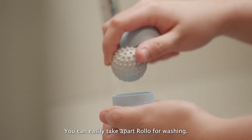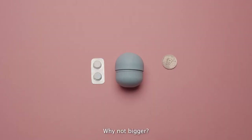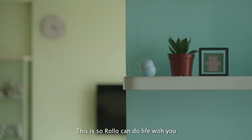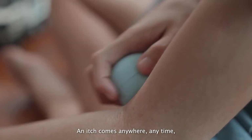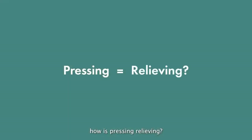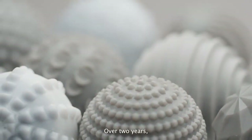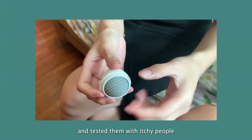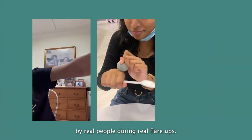You can easily take apart Rollo for washing. Crevices are minimised so your Rollo does not end up looking like this. Why not bigger? This is so Rollo can do life with you — and it can even disappear when you want it to. An itch comes anywhere, anytime, and Rollo is designed for that. When Rollo rolls, textures repeatedly press into our skin, interrupting itch pathways to our brain — just like how a mosquito bite gets less itchy after we make an X over it. Over 2 years, we explored 28 different textures and tested them with itchy people to find one that really hits the spot. Tried, tested and approved by real people during real flare-ups.